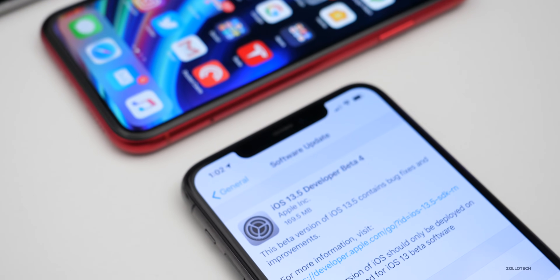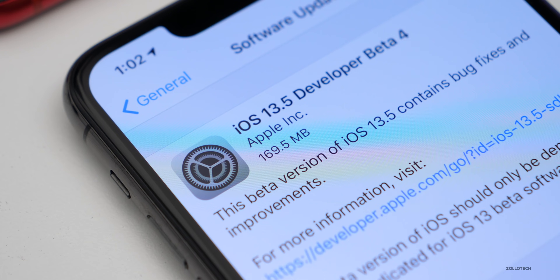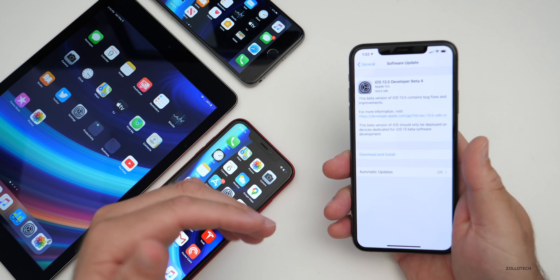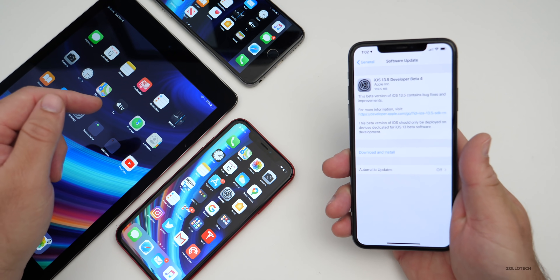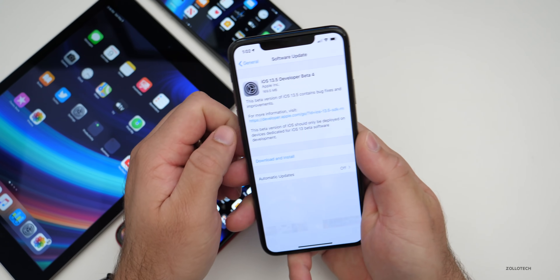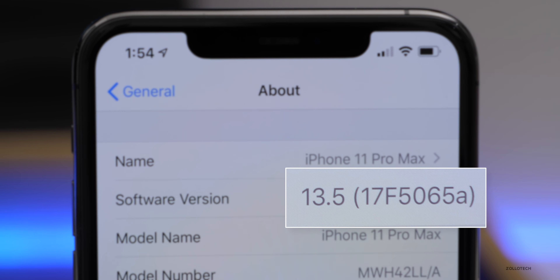This particular update came in at 169.5 megabytes on my iPhone 11 Pro Max, and it was similarly sized about 150 megabytes on my iPhone XR, my iPad Air 2, and the iPhone 6S Plus. The build number is 17F5065a, and that 'a' denotes that we're getting very close to a final release.